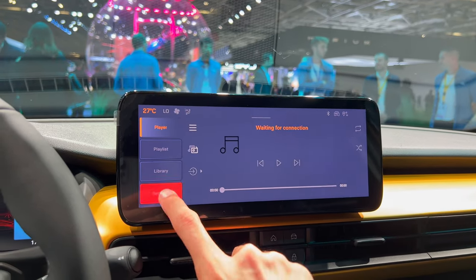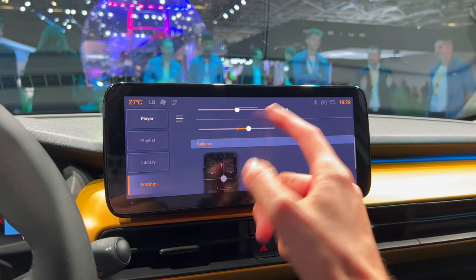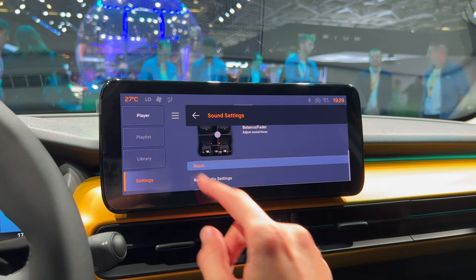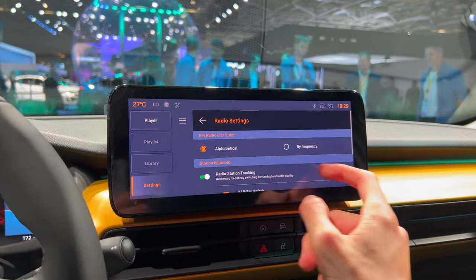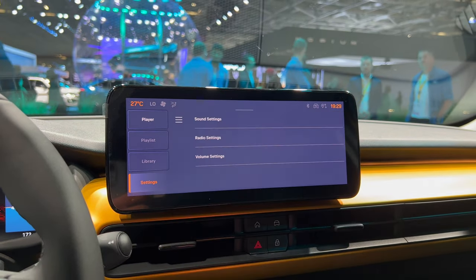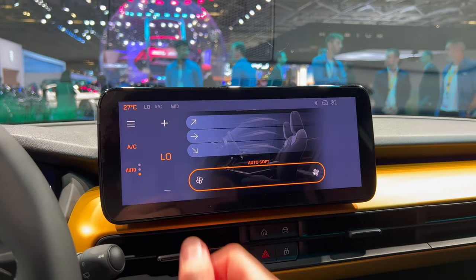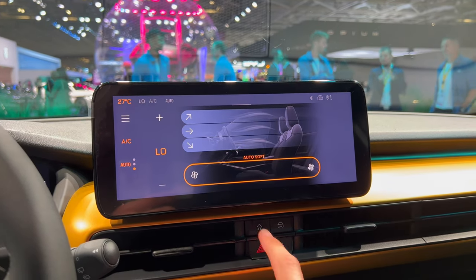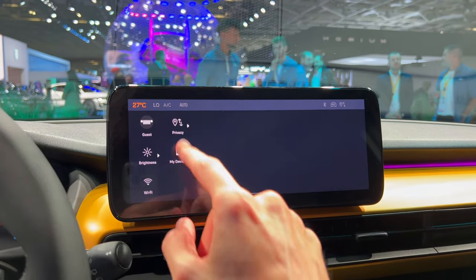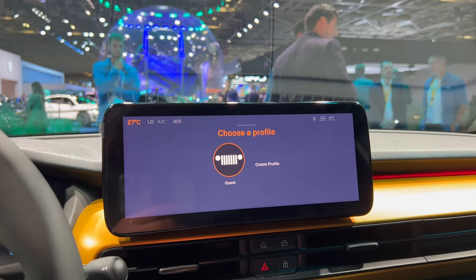You can connect Bluetooth and adjust sound settings — dynamic settings, treble, mid, bass, balance, fader, and reset radio. There's a pull-down menu with a guest profile; you can have multiple profiles for a family or company car. Brightness settings, privacy, and Wi-Fi are also in there.